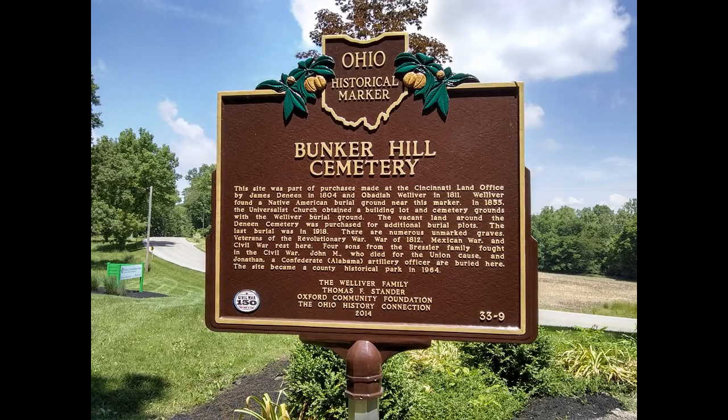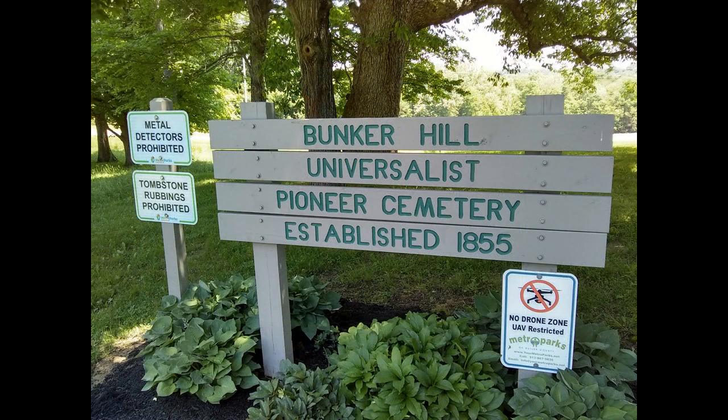Hey everybody, this is my tour of the Bunker Hill Cemetery. It's the next cemetery just past where the Presbyterian one is, just a little further down the road. I pretty much just followed the road to get to these places. Bunker Hill Universalist Pioneer Cemetery, established in 1855.